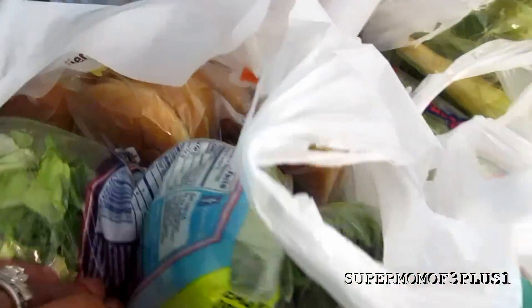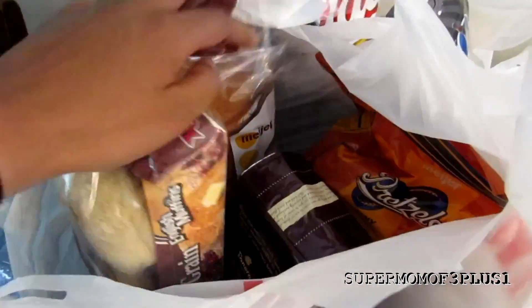All the salad was $1. All the bread and buns were $1. Everything in here was $1 — the muffins, the bread, the pretzels.